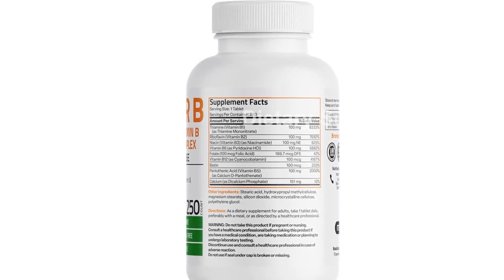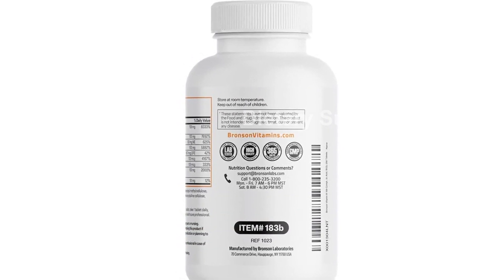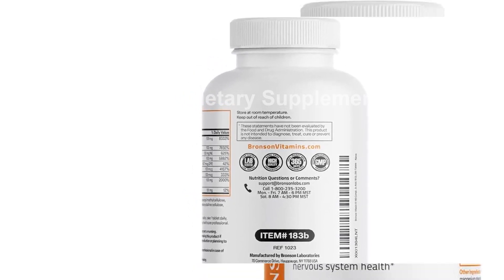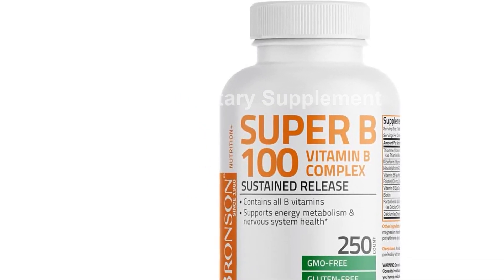At Bronson, quality is our top priority. Our formula is GMO-free, gluten-free, and soy-free. We rigorously test our products at our state-of-the-art GMP-registered New York facility, ensuring superior quality and safety for every tablet.